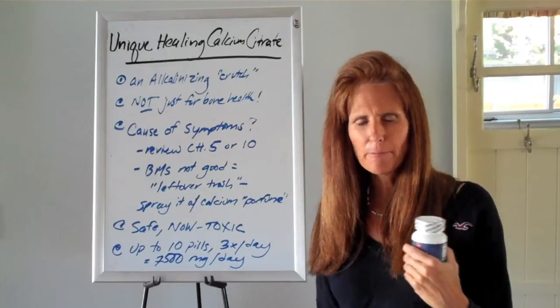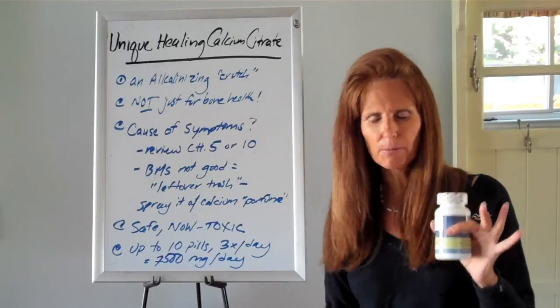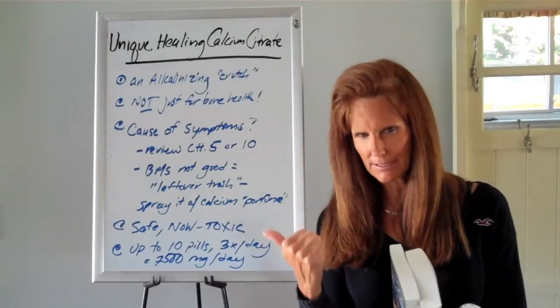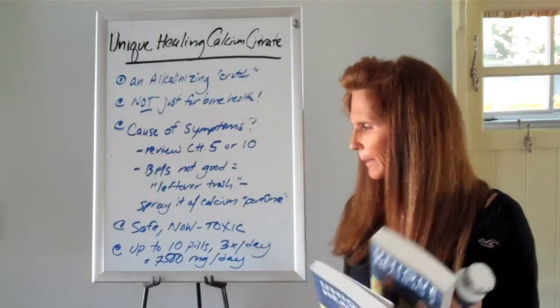If you have bowel movements that are more than twice a day, green, yellow, or really loose, most likely you have some type of fungal, bacterial, or parasitic infection. You should be healing your bowel aggressively with bowel strength or probiotics as well as using colloidal silver correctly, as described in both of my books.